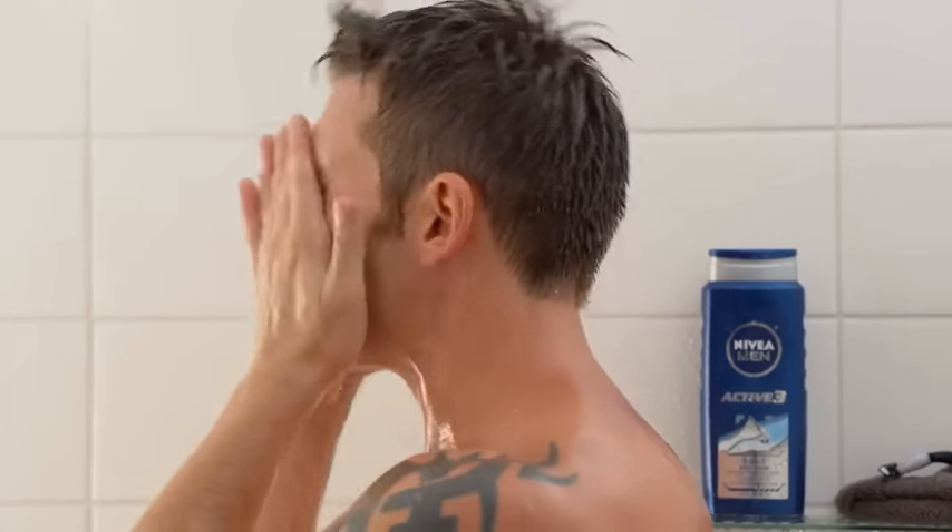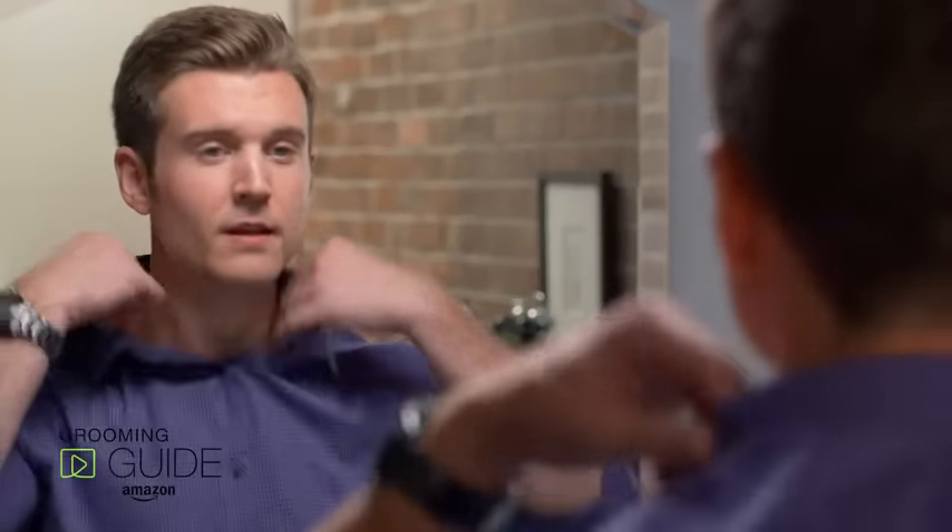And remember, showering for too long and with hot water can damage the skin by removing its protective lipid barrier. So keep showers as short and cool as possible.